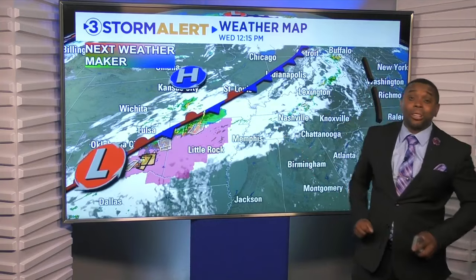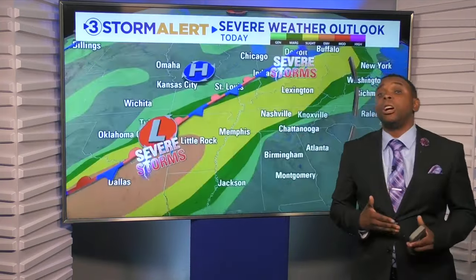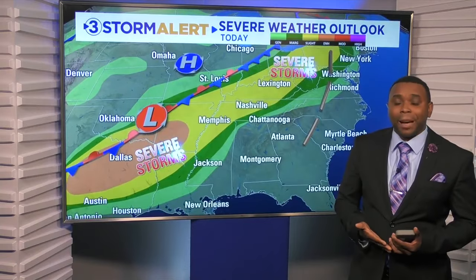The activity will mainly stay to our north today, but this front continues to ooze closer and closer. So over the next 24 hours, we're going to have to start to watch out for some impacts from the system.